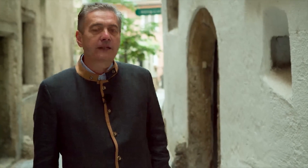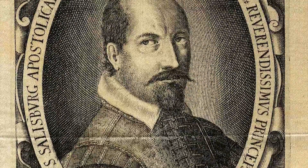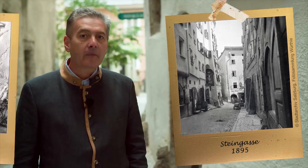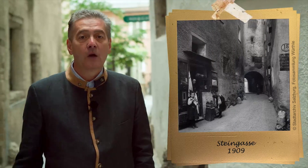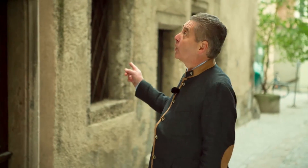Archbishop Count Paris Lodron ruled Salzburg during the turmoil of the Thirty Years' War, which took place from 1618 to 1648. He protected Salzburg to such an extent that one could compare it with today's Switzerland. It was considered a safe haven within Europe. Many aristocrats came from other parts of Europe to Salzburg to look for a safe and secure place, either for themselves, for their families or for the state treasury. Salzburg was considered to be such a safe place.